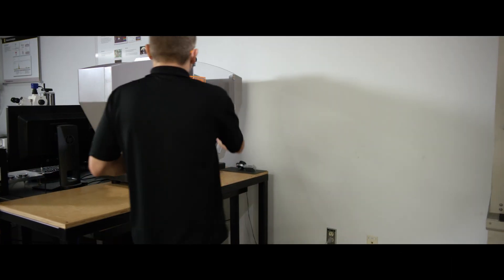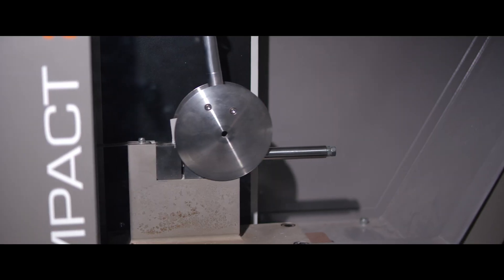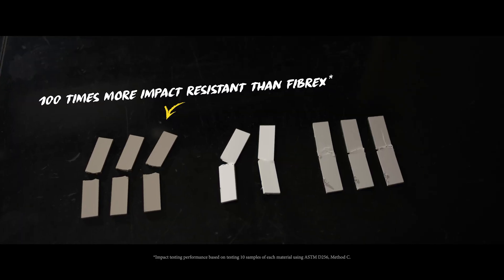Standard tests do an impact using a pendulum swinging — a half inch by three inch piece with a notch — and you look at how much energy is absorbed during that swing. One thing we learned is that we're a hundred times more impact resistant than FIREX. So we were thinking about how we could make this test more visual for people, looking at things we could drop on our material to really make that impact known. What we landed on was a 10-pound bowling ball.